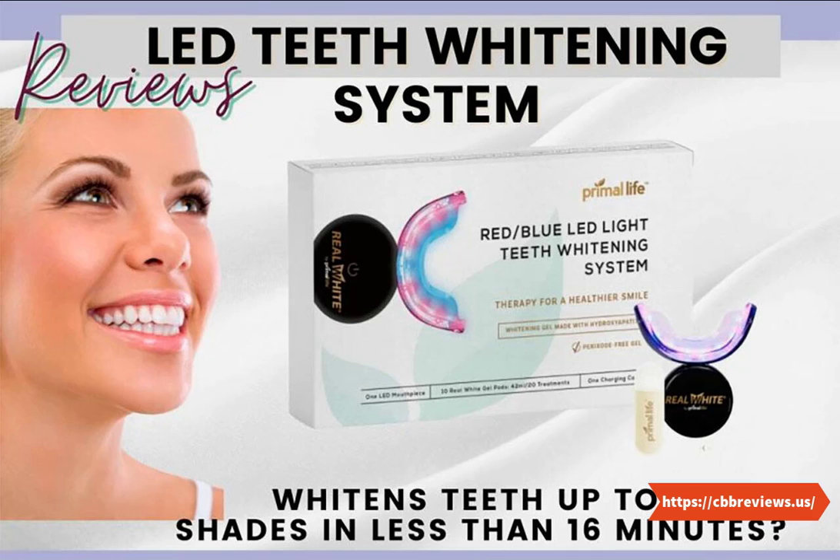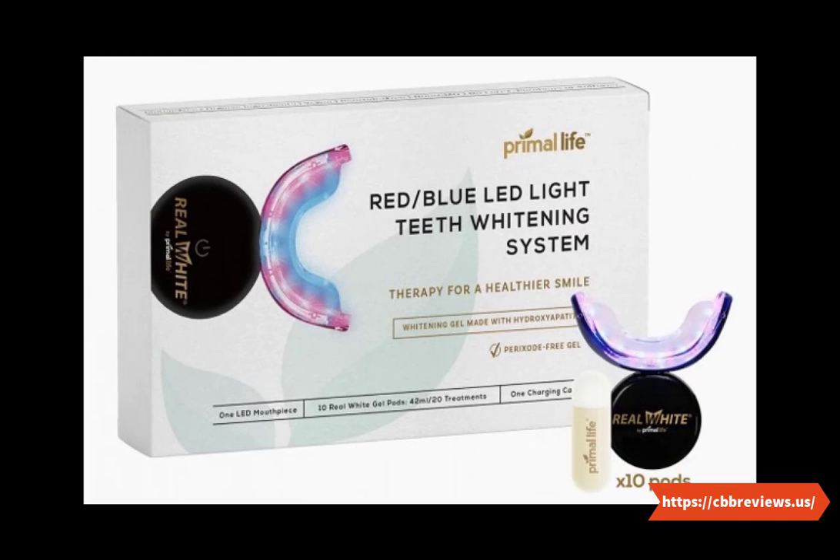It's a type of mouth detox that the maker claims can make you look 10 years younger. It also gives visible effects in whitening teeth within 16 minutes. This product is also featured on Bulletproof Radio. It can wash off all your food stains from the teeth without causing any damage to the enamel, which is generally caused by frequent brushing. This product is completely free of chemicals, which makes it less likely to cause any side effects. And it's portable.